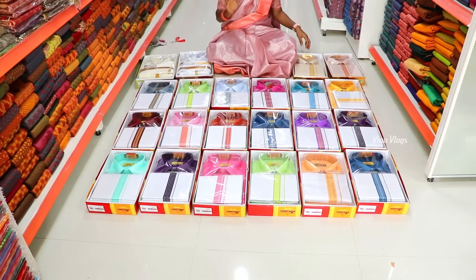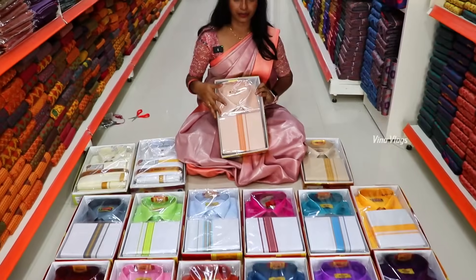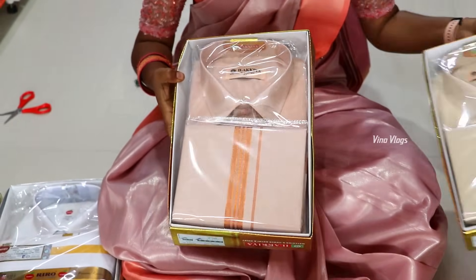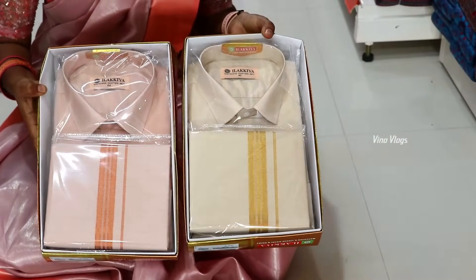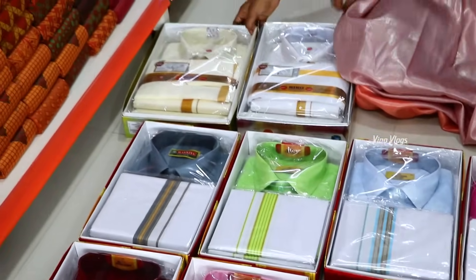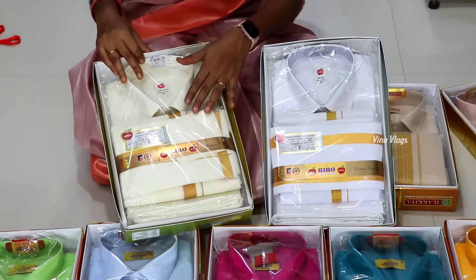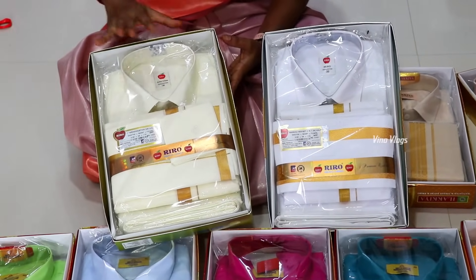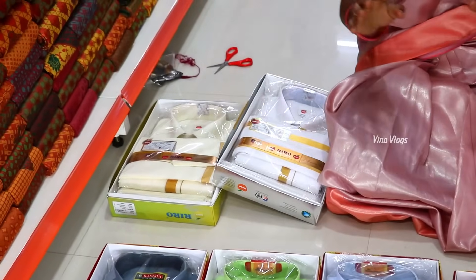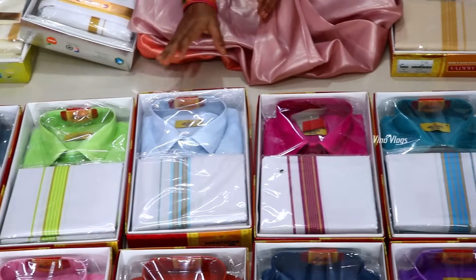This is a Vesty set available in 48 and 44 sizes. If you work with tissue on the top, you get to keep one uniform on this fabric. You can wear the shirt with the waist and the waist belt. The starting range is 550 rupees.